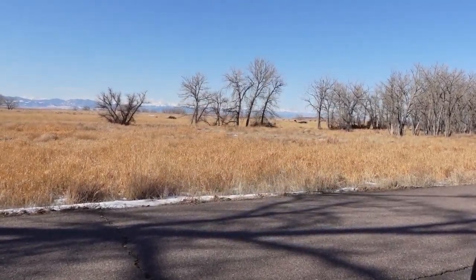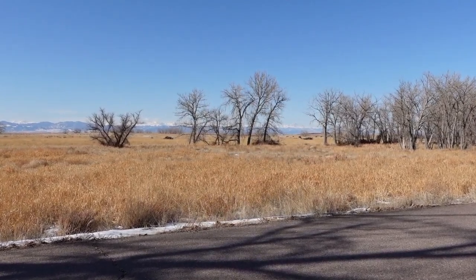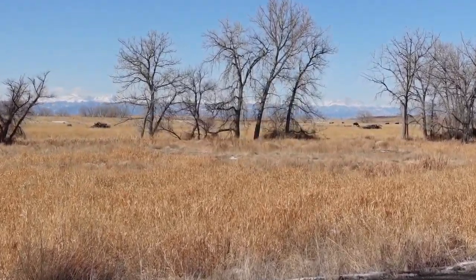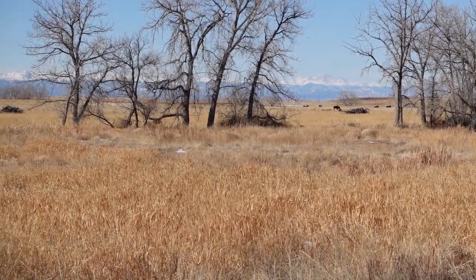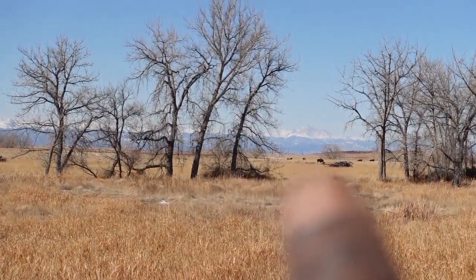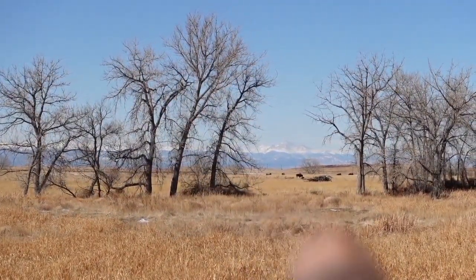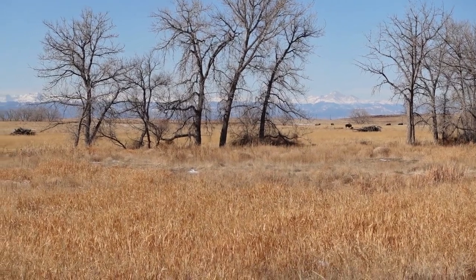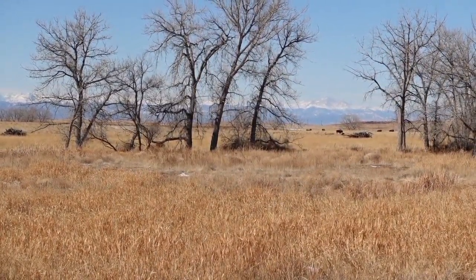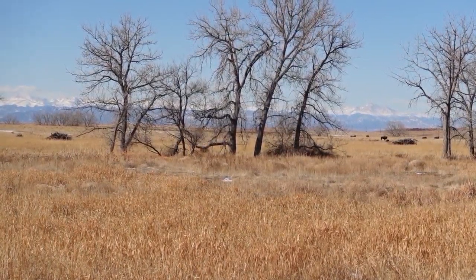There are bison right there. The camera might not be picking it up, but those little dots are bison just grazing on buffalo grass. Hopefully I can find them a little closer somewhere else.